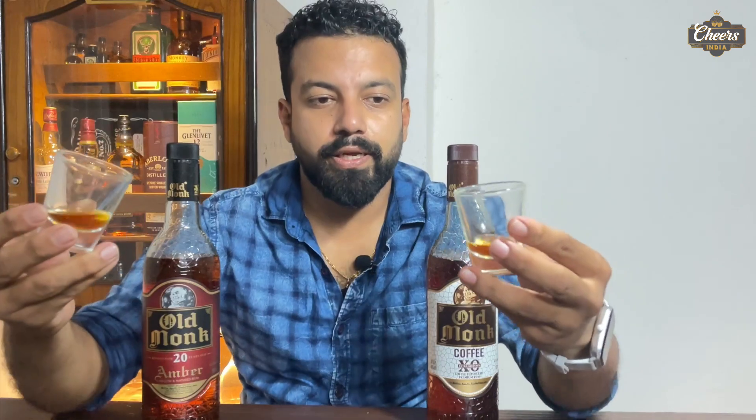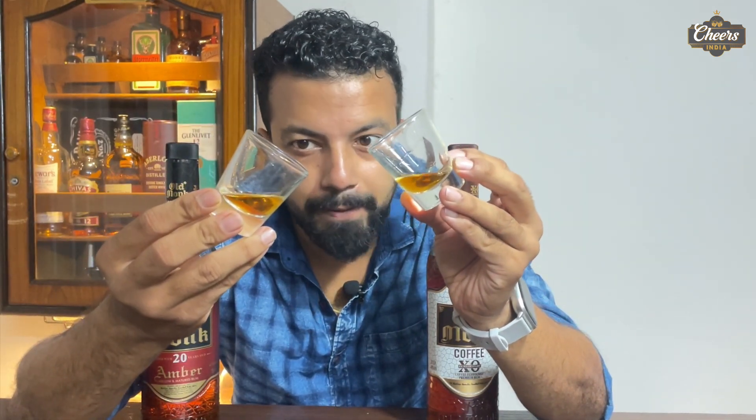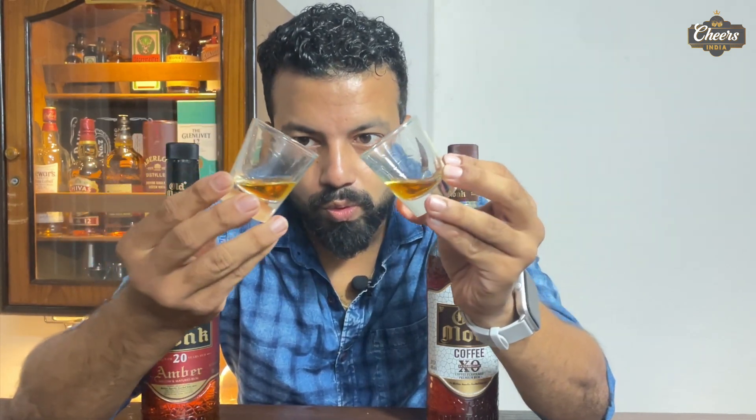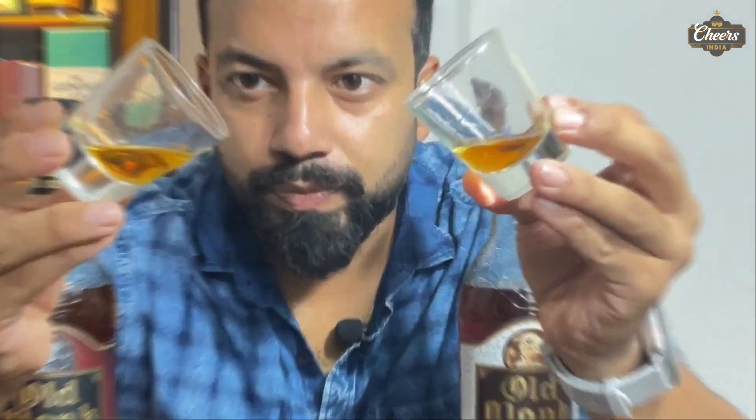If you talk about color, both are almost similar. But the Coffee has a lighter color compared to the Amber. The Amber has a rich amber color, while the Coffee is a little more whisky-like in color. Both of them use artificial coloring.